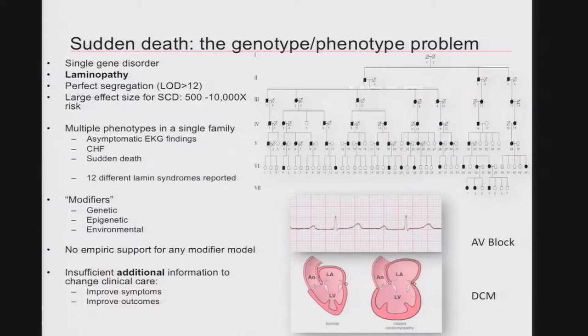It's a laminopathy. There is perfect segregation for one of two of the phenotypes in this family, and there's a large effect size. If you belong to this kindred and are genotype positive, you have somewhere between a 500,000 and a 10,000 times increased risk of sudden death before the age of 50. Unfortunately, there are multiple phenotypes in this family. Many have just asymptomatic phenotypes like a prolongation of the QT interval. Some people will have heart failure as early as the age of 10, and others will die suddenly and unexpectedly with no prior warning. Despite knowing perfectly what the cause of the underlying disorder is, we're unable to make any clinically useful predictions.